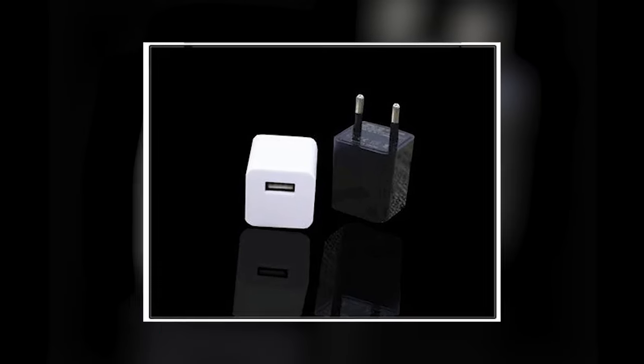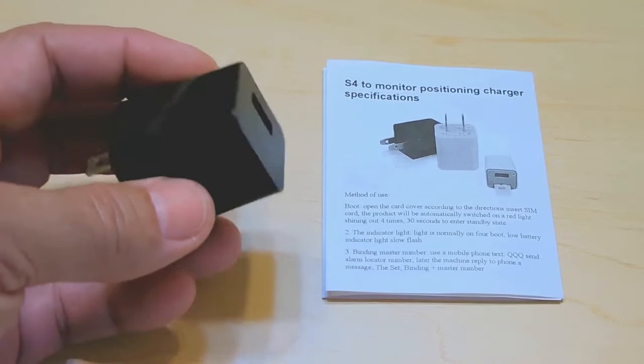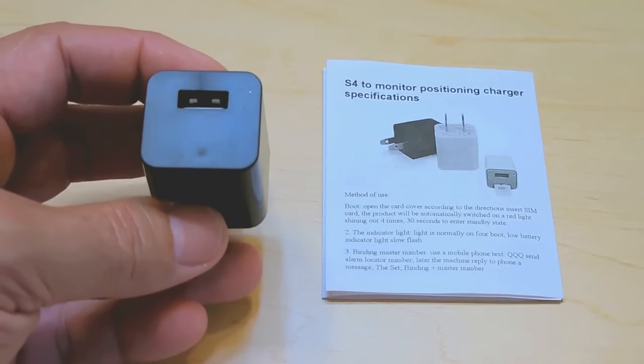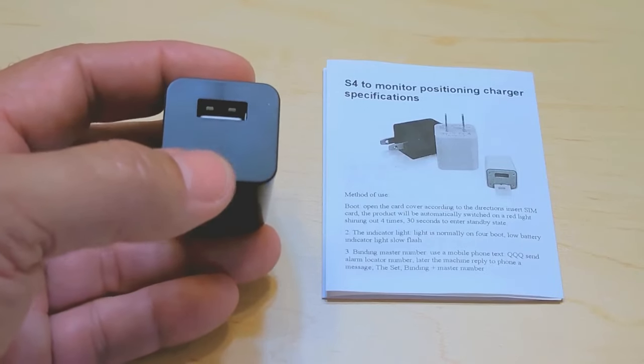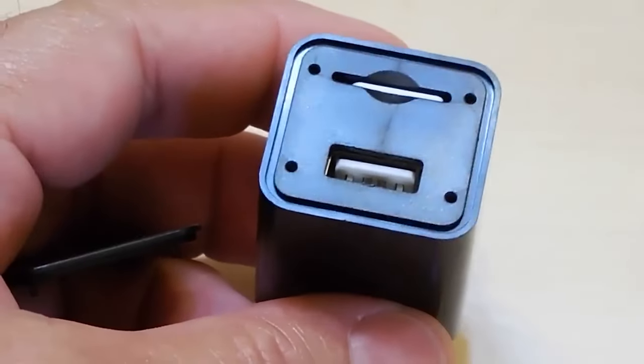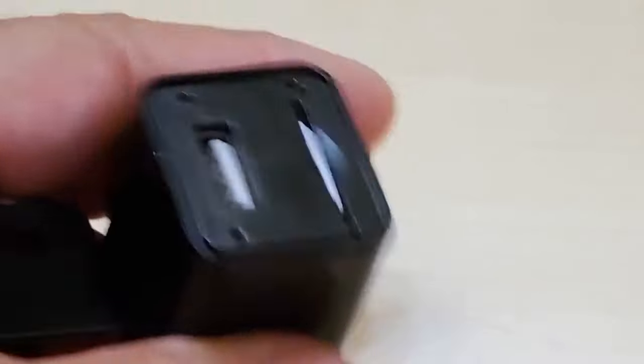Number 6: Surty Listening Device. Ever wanted to hear through walls like a superhero? The Surty Listening Device promises just that. Originally designed for construction and detecting leaks, this gadget can pick up even the faintest sounds through solid surfaces. While the device itself has legitimate uses, employing it to listen in on private conversations is a huge violation of privacy and likely illegal.